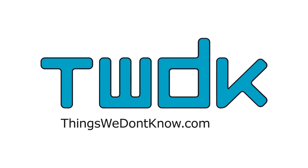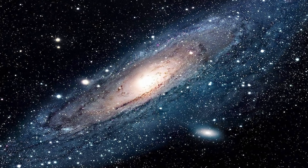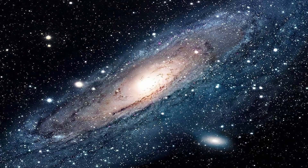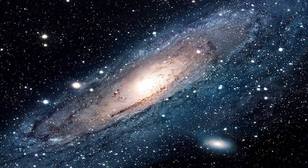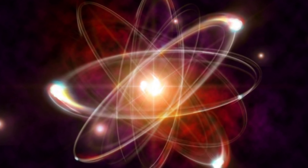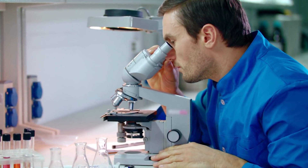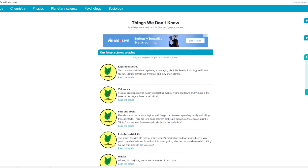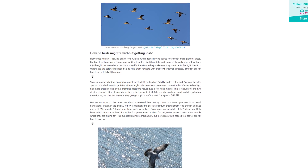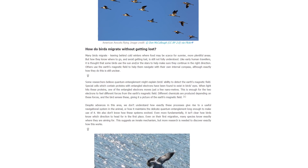As mentioned at the beginning, this video has been made with the help from Things We Don't Know, a science education company based in the UK. It is the goal of this organisation to create a place where all the questions that science is still finding answers to can be collected, in order to help increase public awareness of them and to aid researchers in finding topics currently being investigated. That place is the website thingswedontknow.com, where you can find an easily accessible and extensive list of scientific mysteries and currently unanswered questions, with links to the places studying them and references to relevant sites and publications.